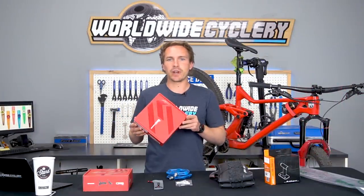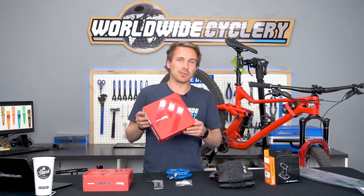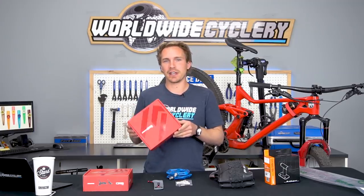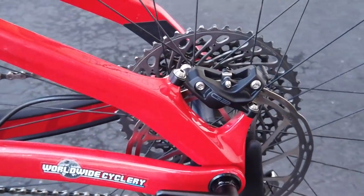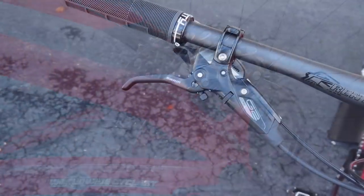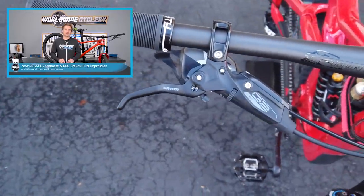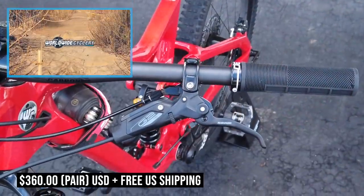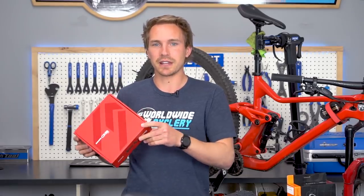Here we have the latest brake release from SRAM — it is the G2 RSC. Just late March they released the G2 RSC and G2 Ultimates. It's a four-piston brake, sort of in between power-wise between the Guide series and the Code series. I've been riding these since they dropped them — we did make a video talking about all the specs, so definitely check that out. The RSCs go for $360 for the pair and they're phenomenal. Everyone that's got their hands on them has been loving them — super popular product for April.